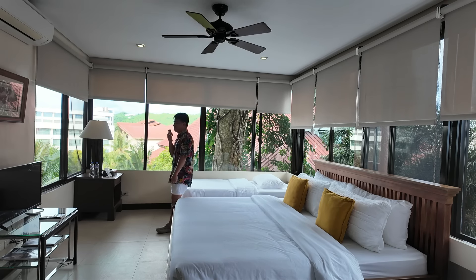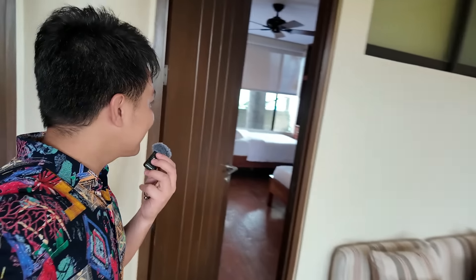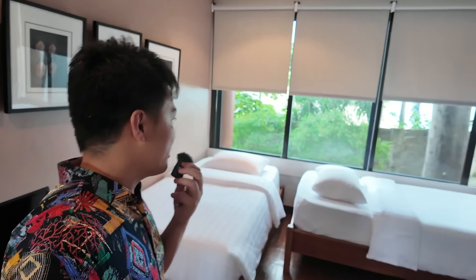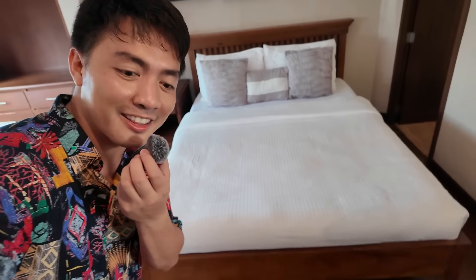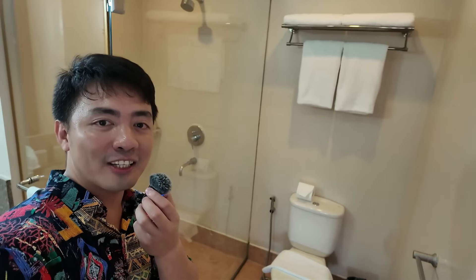There's a TV and their own private bathroom in this room. Let's go to the second room now. There's also a common area here with a sofa where you can hang out. This is the second room — it can also accommodate up to four people. There's a single bed, another single bed, and a queen or king size bed. Same setup — their own TV and their own private toilet and bath. The bathroom here is even bigger.